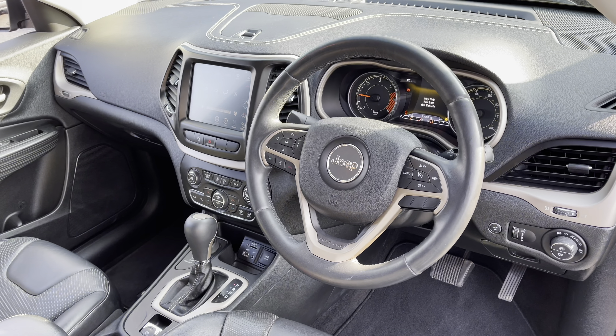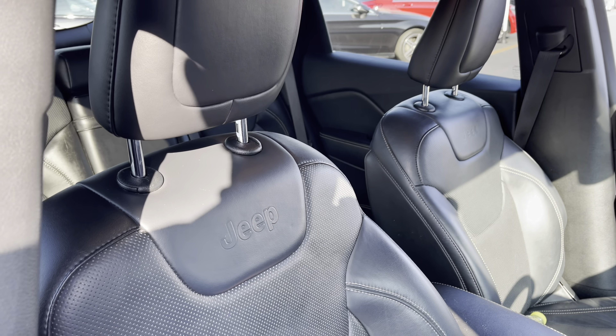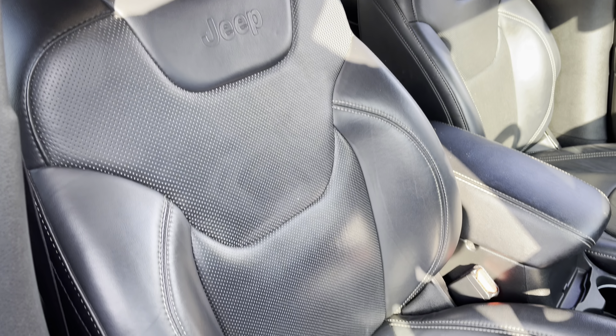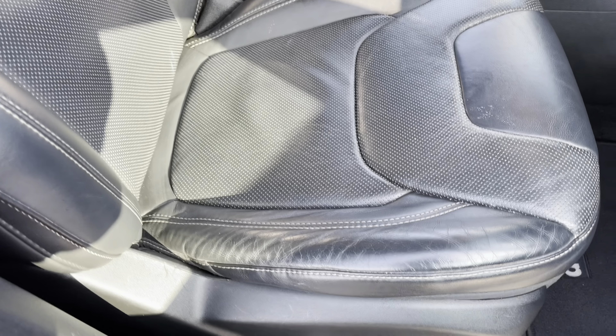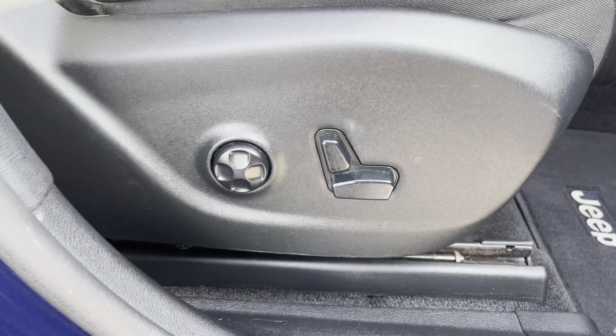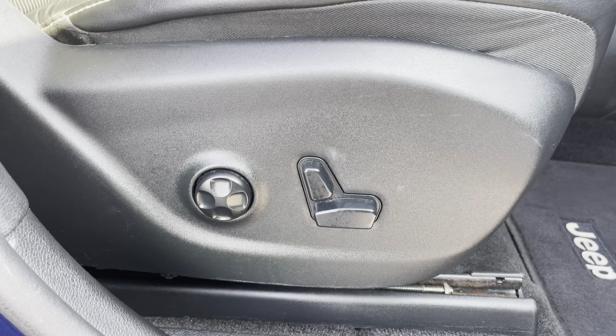If we come back around to the driver's side now, the interior is in superb condition. If we take a closer look at these seats, as you can see, they do offer you plenty of side support and comfort. Just to make you aware, that front driver's seat is also electric, which means you will always be able to find the perfect seating position for yourself.